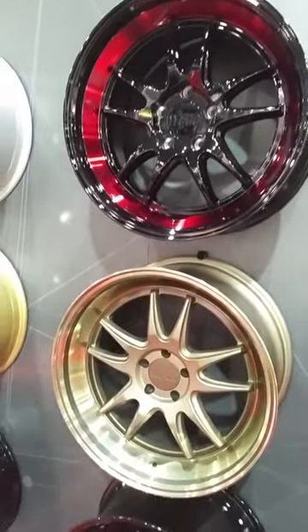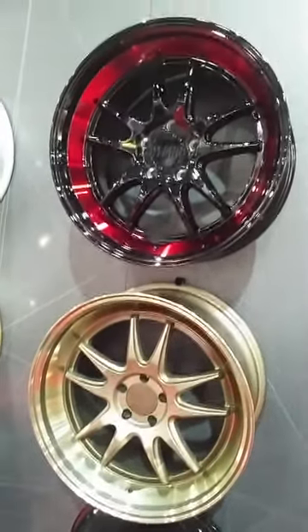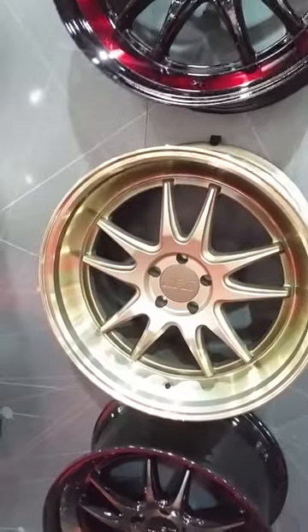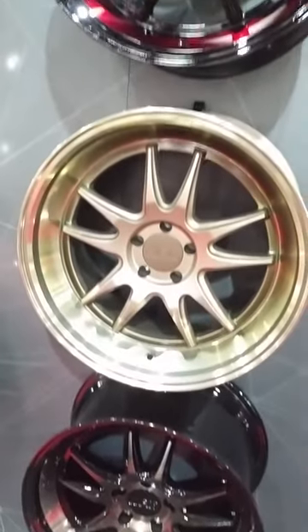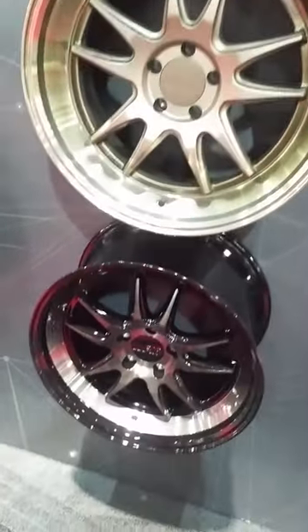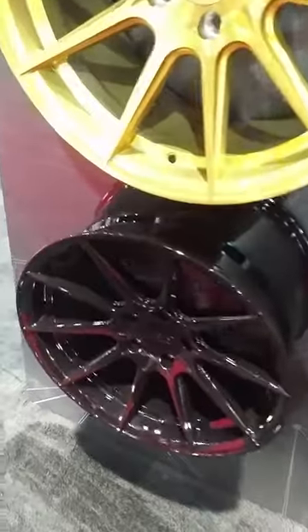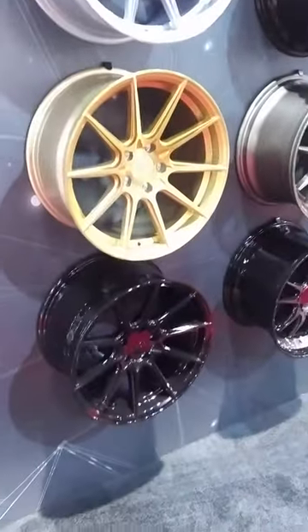These are the new models. This top one is black and red. Got the matte bronze with the polished bronze lip. And then you got the black and bronze right here. Got this other new finish — another new wheel — comes in silver, bronze, and black.